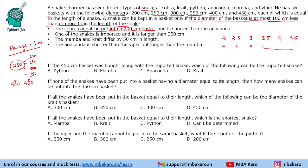So the cobra has to be one of the three longer lengths. One of the snakes is imported and is longer than 350 centimeters, so either of those two could be the imported snake. The mamba and crate differ by 50 centimeters in length, so they are consecutive lengths. The anaconda is shorter than the viper but longer than the mamba.